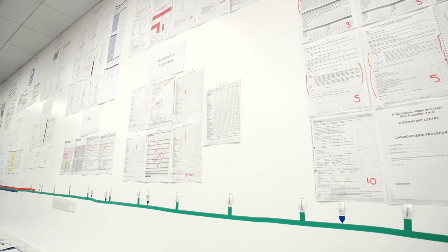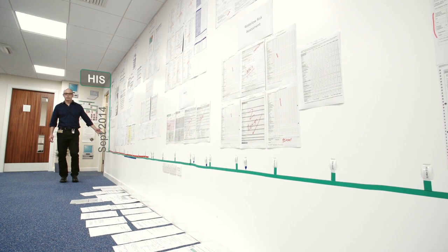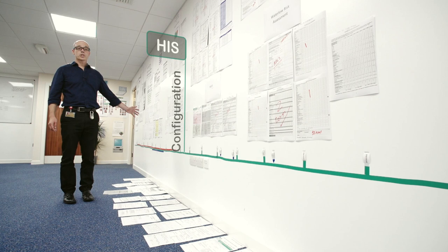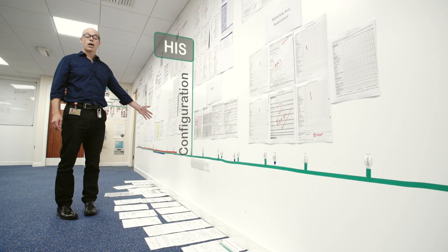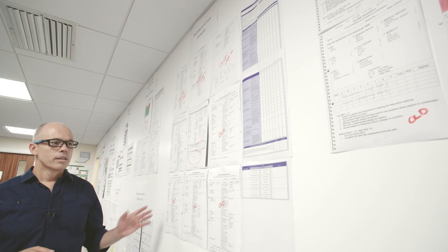As Petra was telling you, we've started to configure the system, but it didn't start there — it started back in September 2014 when we bought the system from Allscripts. Since then we've been doing various bits and pieces of work to get the system ready to configure so that it works the way that you expect it to and mirrors the documentation you already have. We are about halfway through; we've got a little while to go before we get to May 2016 when the system is switched on — that is go live.